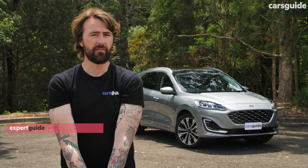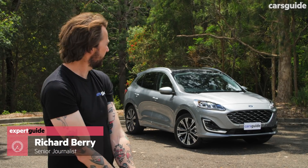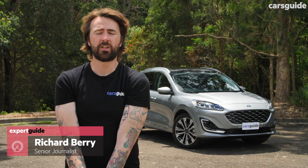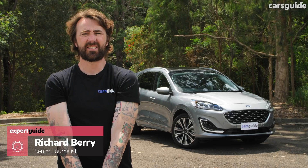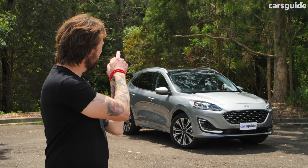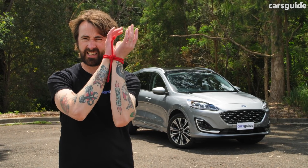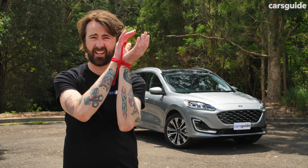If you're thinking about buying a Mazda CX-5, a Toyota RAV4 or a Hyundai Tucson, then you should also be thinking about that — the new generation Ford Escape. And it's nothing like the last one. I'm going to show you how to escape from something like this, just like Houdini.